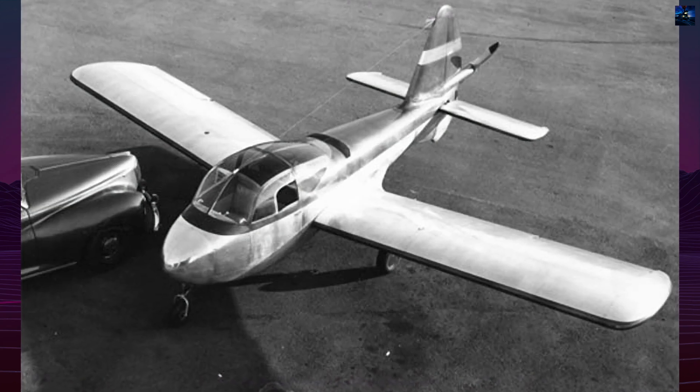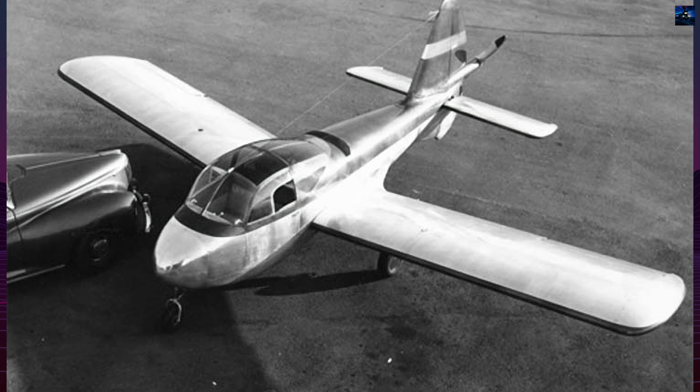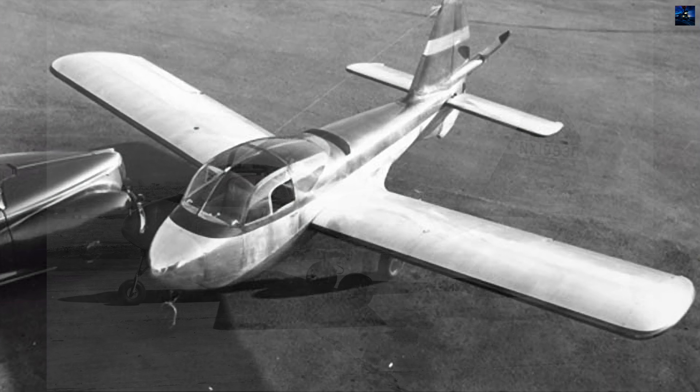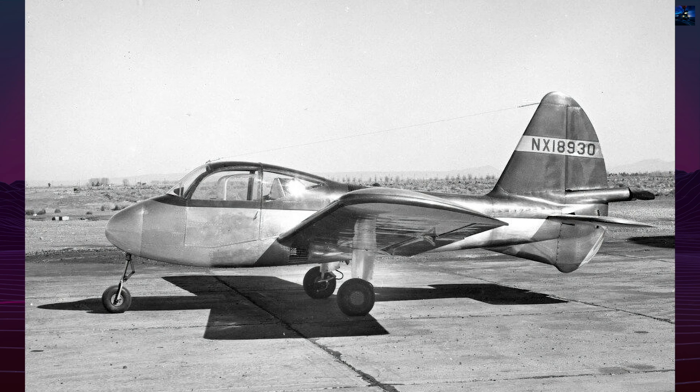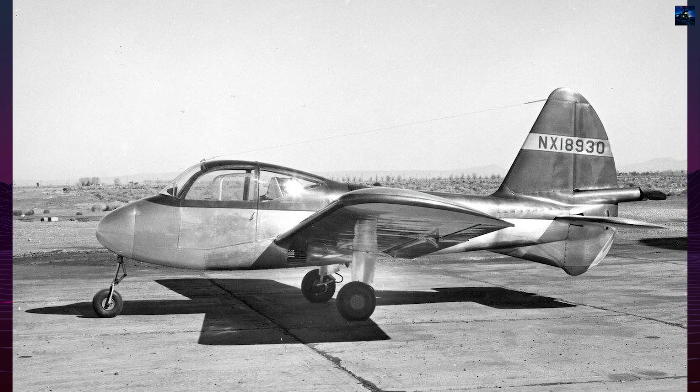Designed by John Thorpe, who had previously worked on the smaller Lockheed Model 33 Little Dipper, the Big Dipper was conceived as a flying jeep for the United States Army and a light personal airplane for the civilian market.